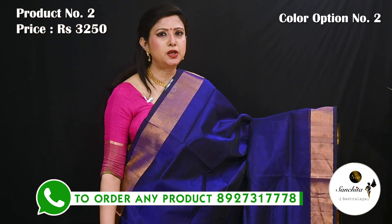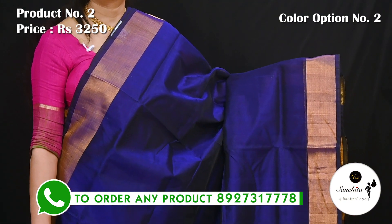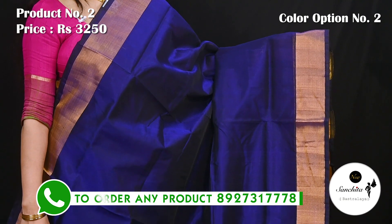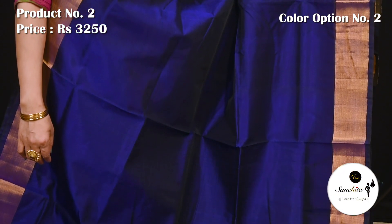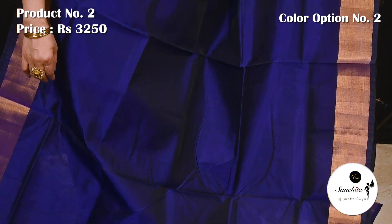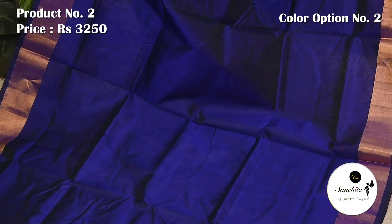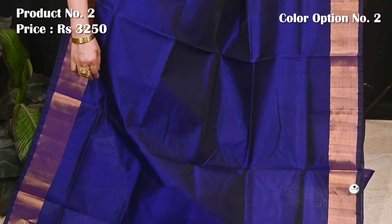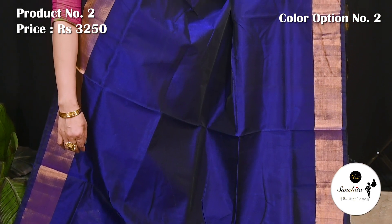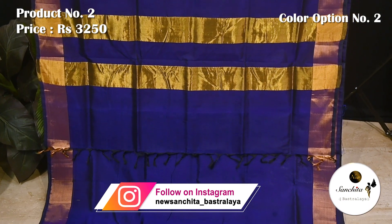Beautiful saree in purple with gold zari. Simple pallu with gold zari lines. This saree has a running blouse piece.